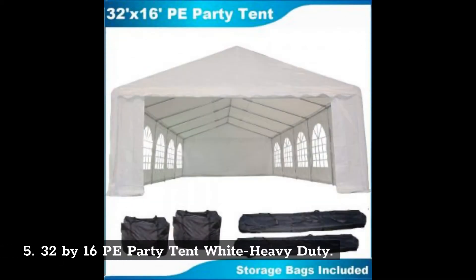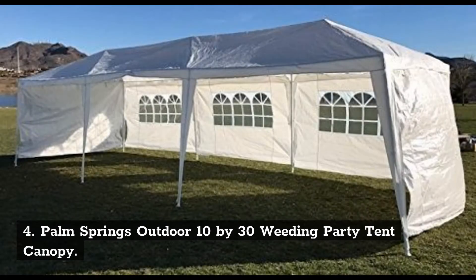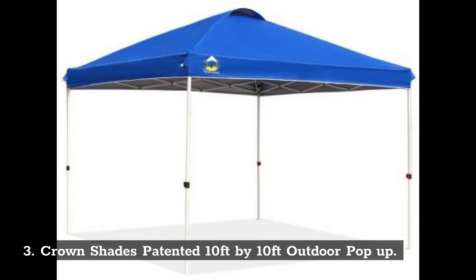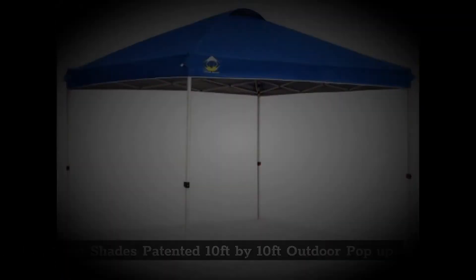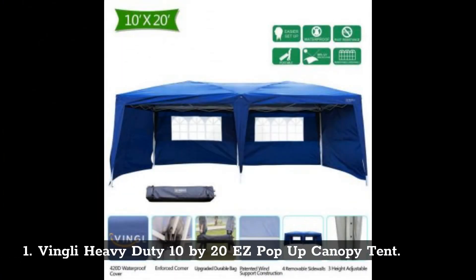Number 5: 32x16 PE Party Tent White Heavy Duty. Number 4: Palm Springs Outdoor 10x30 Wedding Party Tent Canopy. Number 3: Crown Shades Patented 10ft x 10ft Outdoor Pop-Up. Number 2: Out Sunny 22x16 Large Octagon 8 Wall Party Canopy. Number 1: Vingley Heavy Duty 10x20 Easy Pop-Up Canopy Tent.